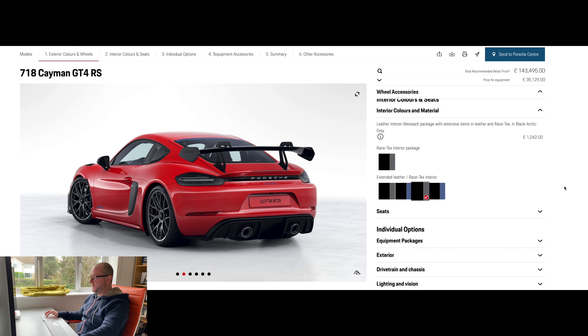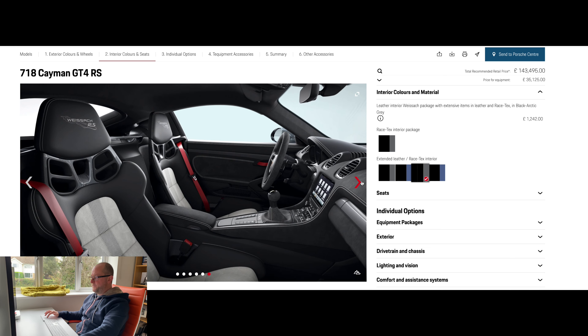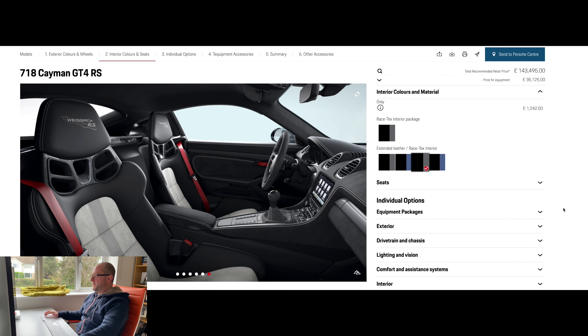I've chosen the Racetex interior in Arctic Grey. Here's what that looks like from different angles — it's got these nice seat inserts.